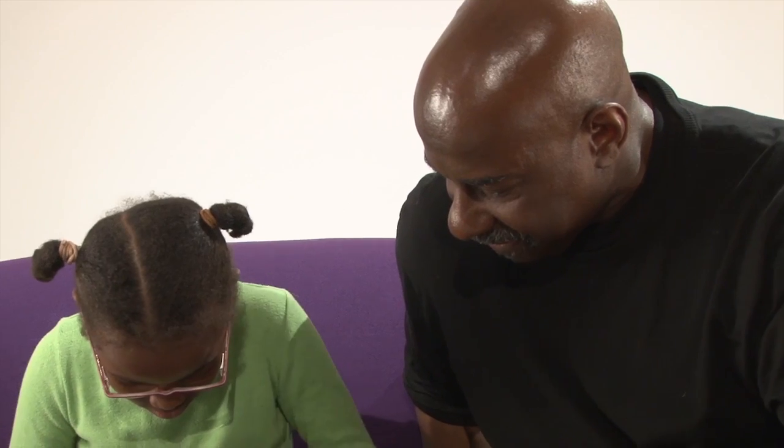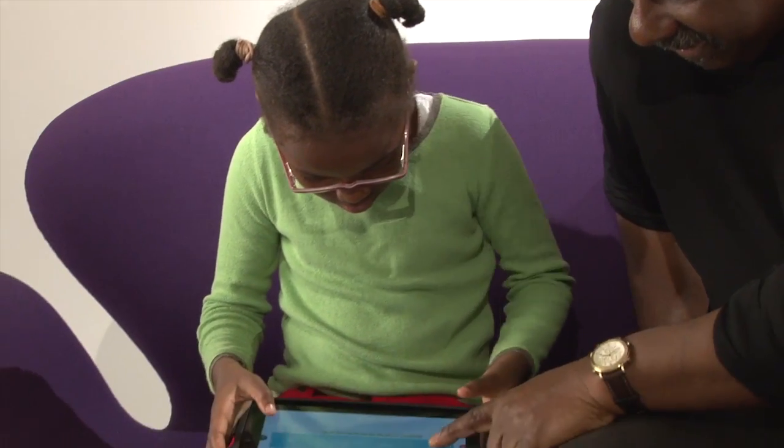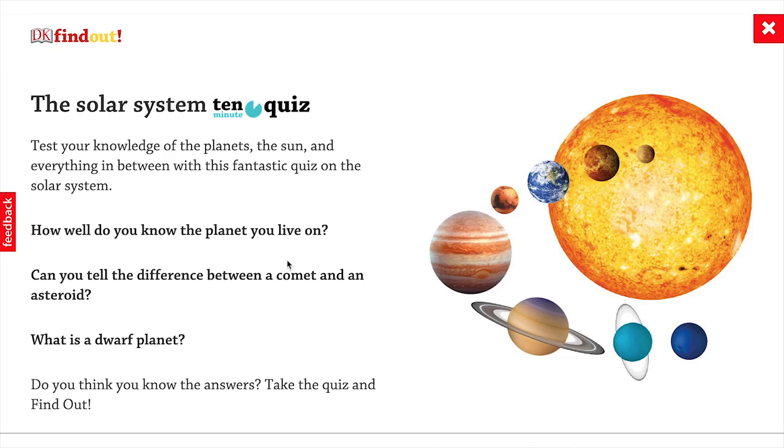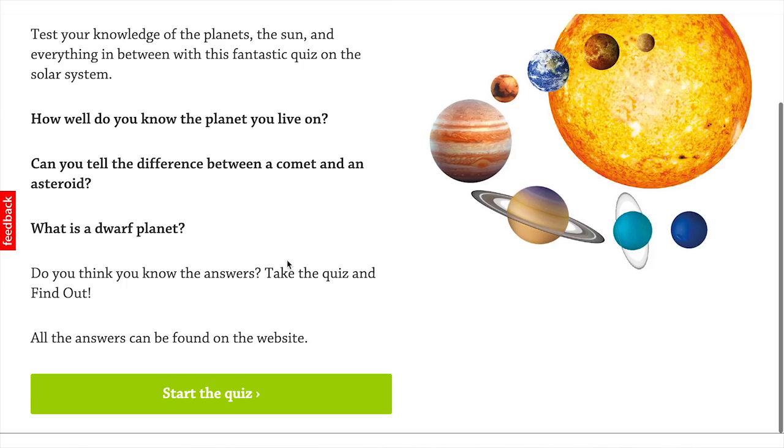I like DK Find Out because it's got fun quizzes and you can do it about everything you like, like history, science, English, maths. The quizzes are really fun and they have lots of interesting questions.